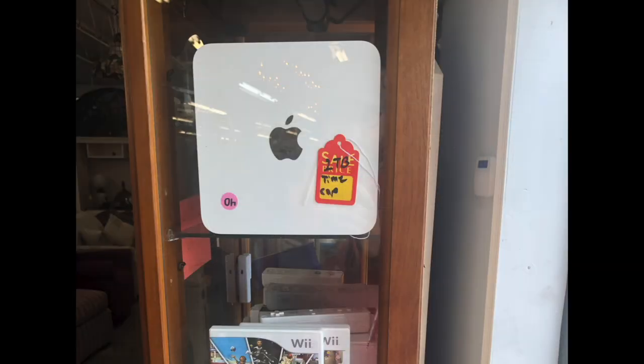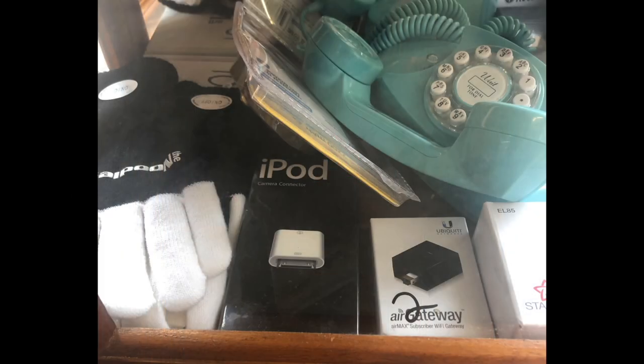The first thing I saw when I walked in was this Apple Time Capsule - a two terabyte model, one of the older ones, and it was $40. Not something I needed to pick up. There were a bunch of Wii games and stuff in there as well, so I passed by that cabinet. They also had an iPod camera connector kit.